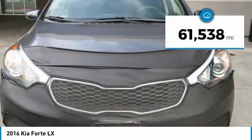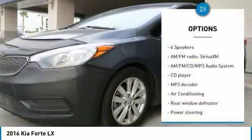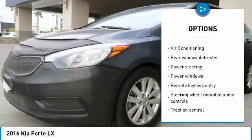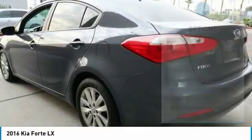This vehicle has less than 65,000 miles. Here are some of this vehicle's great options: traction control, air conditioning, dual airbags, one owner, power steering, four-wheel disc brakes, AM-FM stereo with CD player.